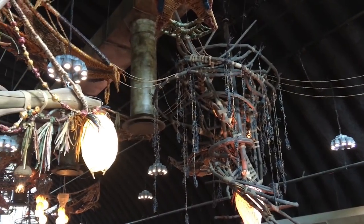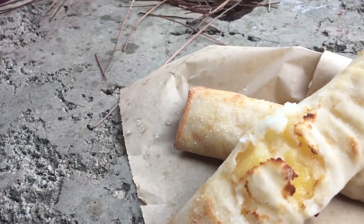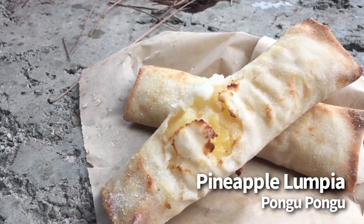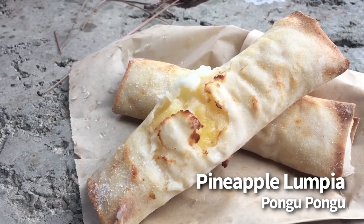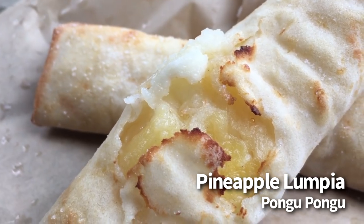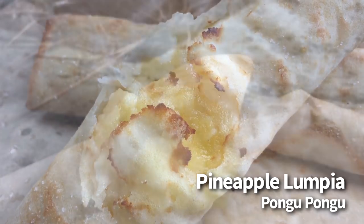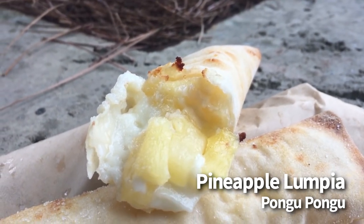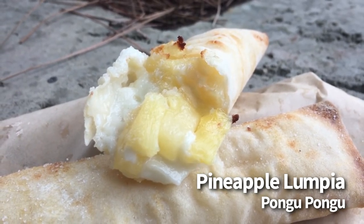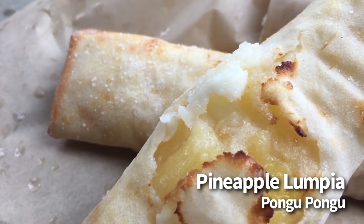For our next couple of items, we're going over to Animal Kingdom, to the world of Pandora. First up at Pongu Pongu, we're going to get the pineapple lumpia. This one is $2.99 and is snack credit eligible. It's basically a spring roll filled with cream cheese and pineapple pieces, then dusted with sugar. This is an item that combines some really interesting flavors — the boldness of the pineapple is cut by the sweetness of the cream cheese. With the warm pineapple, this one might be a love it or hate it item. The opinions we've heard so far have been kind of mixed, but it's definitely one that we would suggest trying at least once.